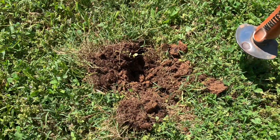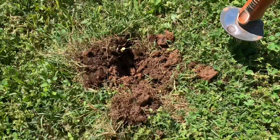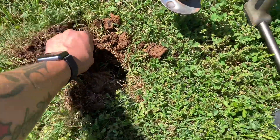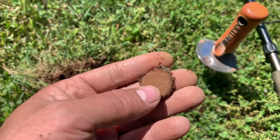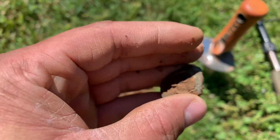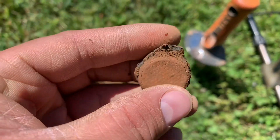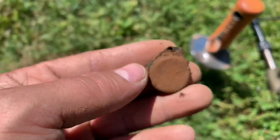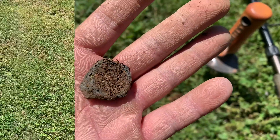So I just got a high signal in the hole. I was getting about a 26 on the Equinox 800, and I'm not really sure what it is. Looks like some type of piece of jewelry or something. It looked like it had a piece of glass on it on the front side. Definitely looks old. I'm going to try to clean it up and see if I can get anything off this — pretty unique find.